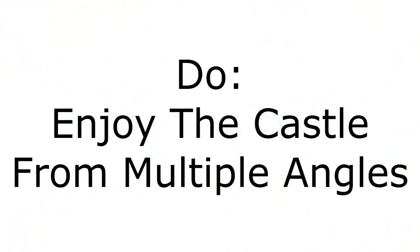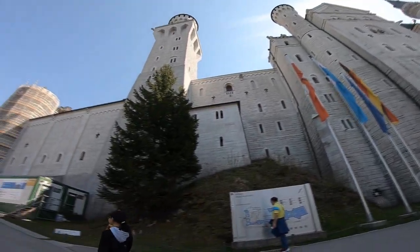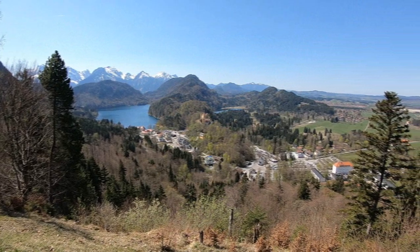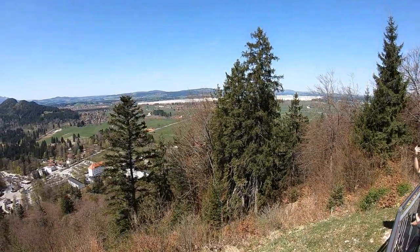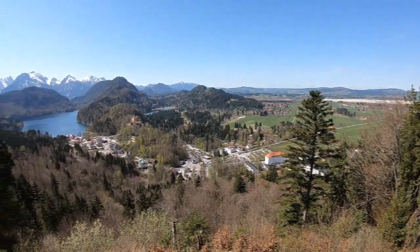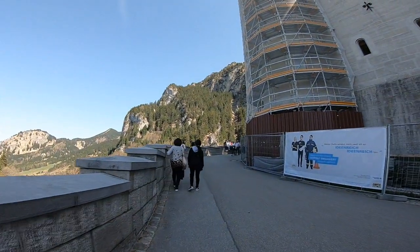We do recommend that you walk the grounds and enjoy the structure from multiple angles. The structure itself is stunning, and you're going to enjoy it just by getting to the area, walking around, and taking pictures from the bridge. You'll also enjoy the landscaping that surrounds the castle — there are chairs and benches where you can sit and enjoy the scenery. The surroundings and yard of the castle are just as beautiful as the castle itself. This was one of the most iconic places we visited in our numerous trips to Europe.